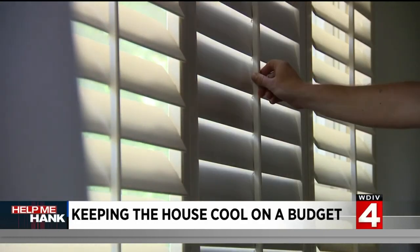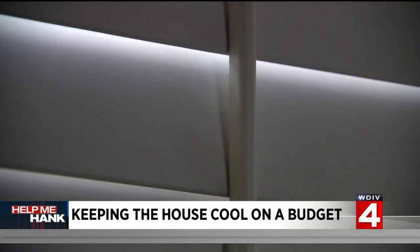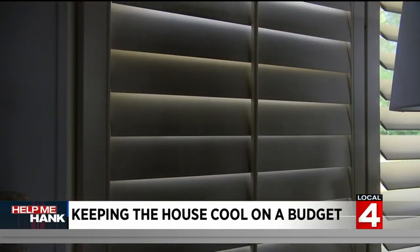You should absolutely shut your blinds, because heat travels towards the cold, and as the higher temperature gets up it wants to come into your house. Blinds will absolutely stop the heat.